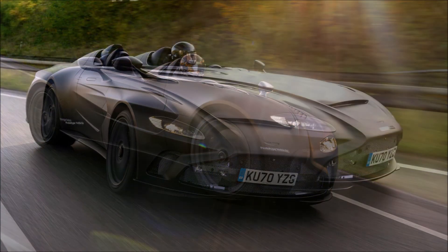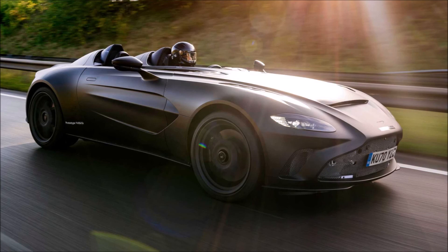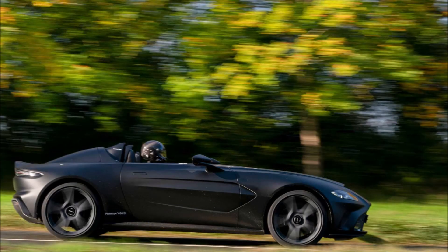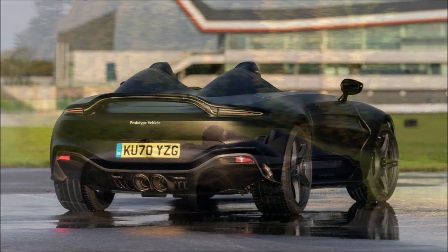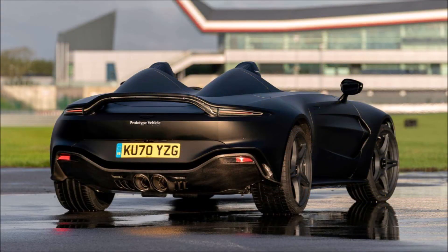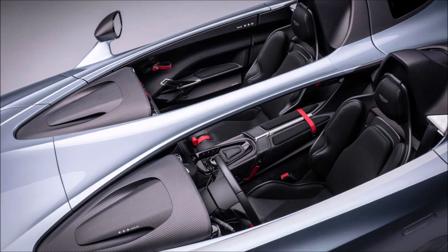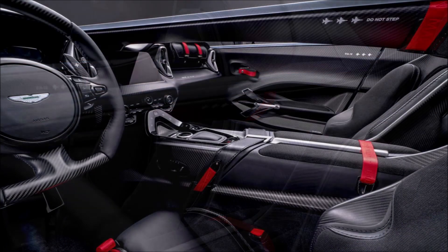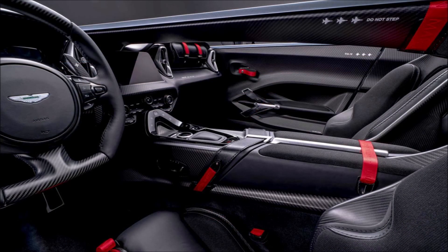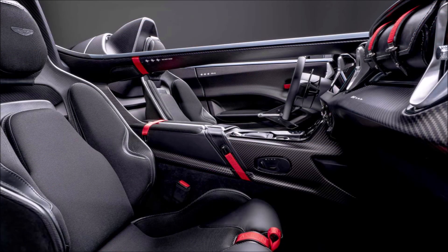The all-black prototype was registered with the UK's Driver and Vehicle Licensing Agency as green paint, but obviously there's no green paint. It does have a 5.2-liter V12 engine benefiting from a pair of turbochargers. Aston Martin says the Speedster has an estimated 700 horsepower and 555 pound-feet or 750 Newton-meters of torque delivered to the rear wheels with an 8-speed automatic gearbox.